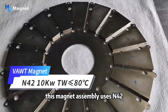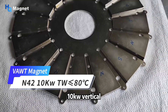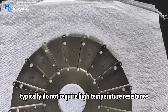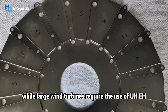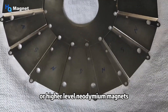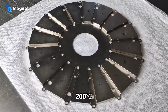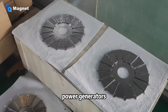This magnet assembly uses N42 grade neodymium magnets for 10-kilowatt vertical axis wind turbines and can operate normally below 80 degrees Celsius. Small wind turbines typically do not require high temperature resistance due to their low operating power, while large wind turbines require UH, EH, or higher grade neodymium magnets that can operate at approximately 200 degrees Celsius, sufficient to withstand the high temperatures generated during the operation of high-power generators.